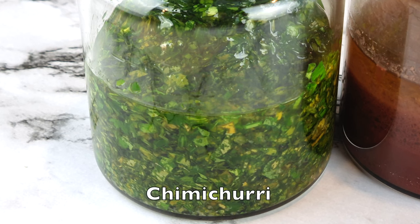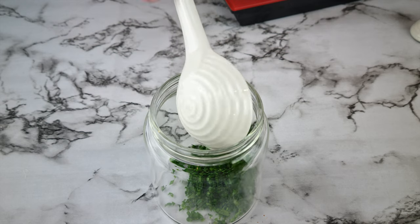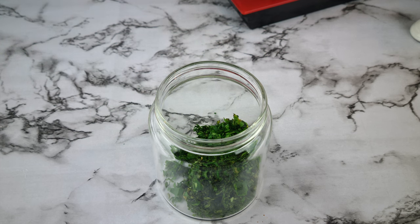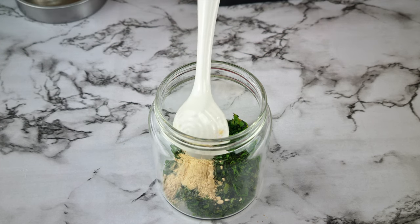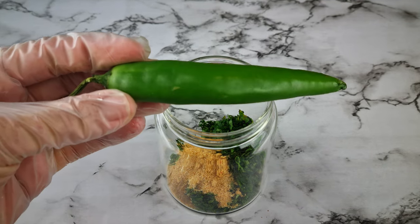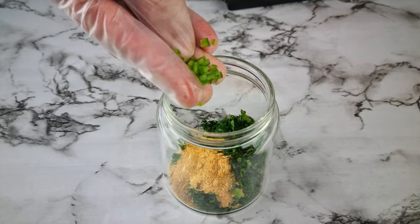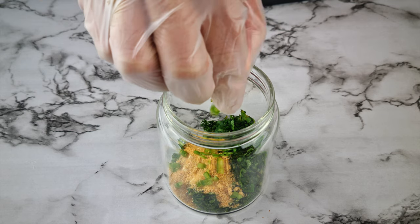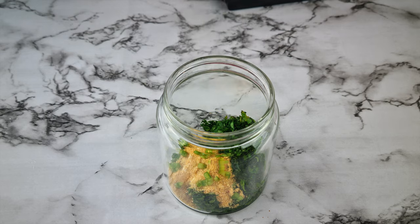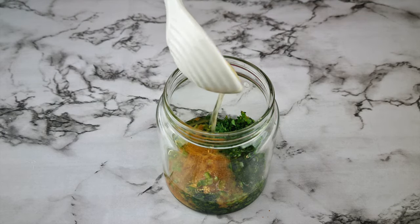Next up is a chimichurri dressing. Add two tablespoons of fresh parsley that's been chopped and one tablespoon of fresh cilantro (chopped, or coriander), one teaspoon of garlic powder, one teaspoon of onion powder, and for heat, just a pinch of a very hot chili pepper — you can use flakes or powder as well. For the liquids, add one tablespoon of white wine vinegar and three tablespoons of avocado oil, then mix to combine.